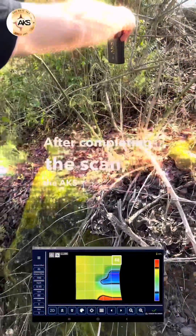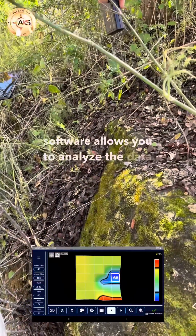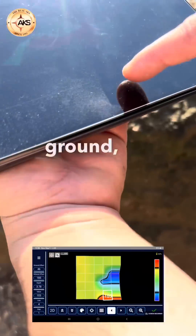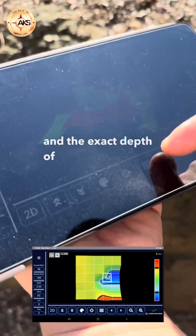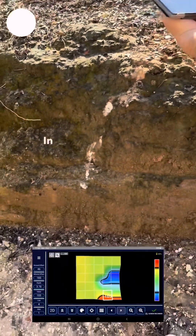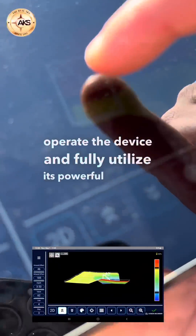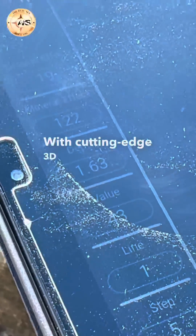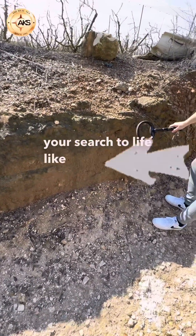After completing the scan, the AKS GFIS-3D's unique software allows you to analyze the data with precision. You'll start with a 3D display of the scanned ground, mineral index, ground balance, and the exact depth of the object you're focusing on. In this demonstration video, you'll learn how to operate the device and fully utilize its powerful scanning and analysis features, bringing your search to life like never before.